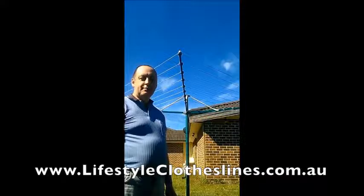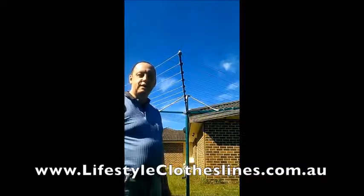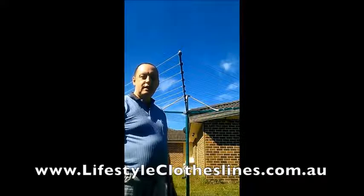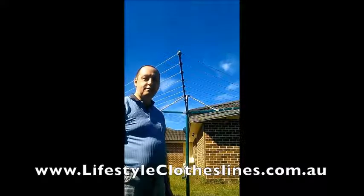When it arrived, the locking collar at the base had been smashed in delivery, so all I had to do was send a photo of the damage and they replaced that section of the rotary clothesline at no charge and no delay. I received the part in a couple of days.